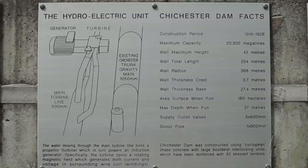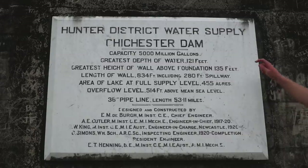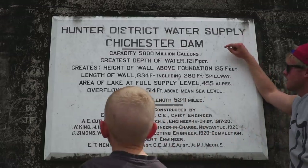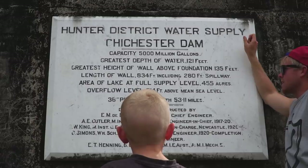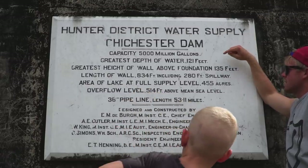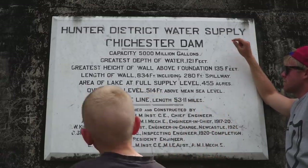Imagine getting some of the water and then you had a fish in it. Do you know how much water is in this dam, Ka? 5,000 million gallons. Greatest depth of water: 121 feet.